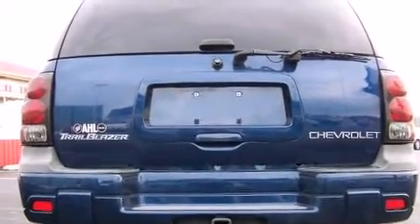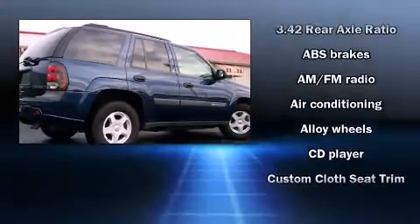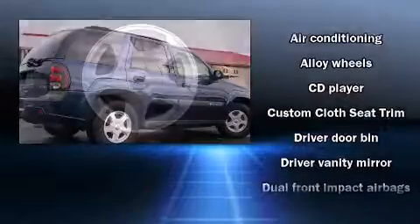You and your passengers will enjoy the stereo system, which includes a CD player with AM-FM radio and six well-positioned speakers.